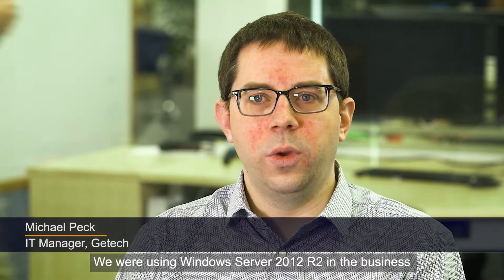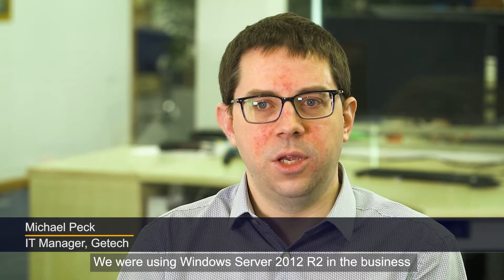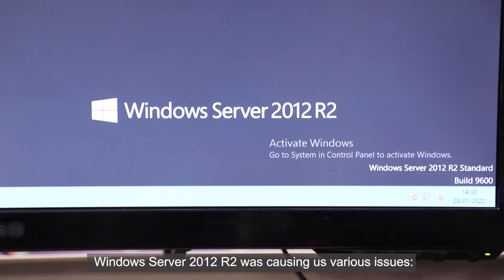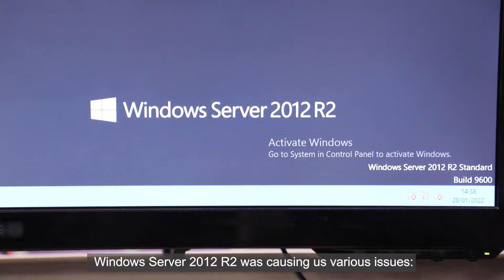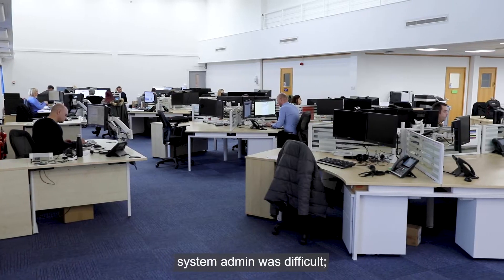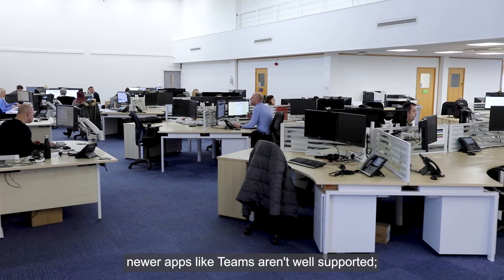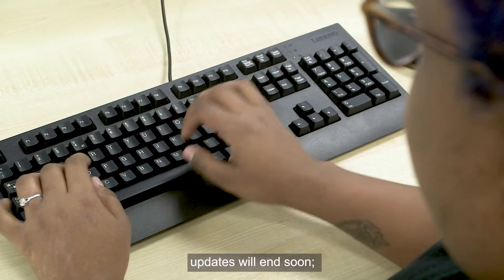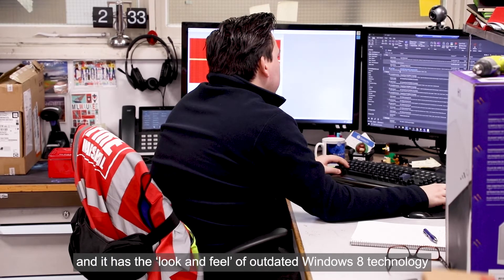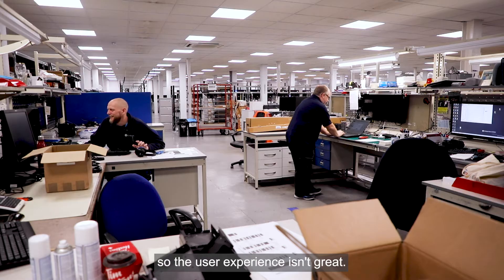We were using Windows Server 2012 R2 in the business and remote desktop services for remote working. Windows Server 2012 R2 was causing us various issues — system admin was difficult, newer apps like Teams aren't well supported, and updates will end soon.